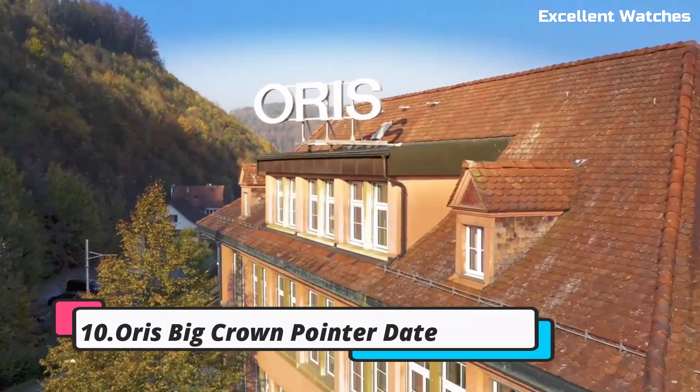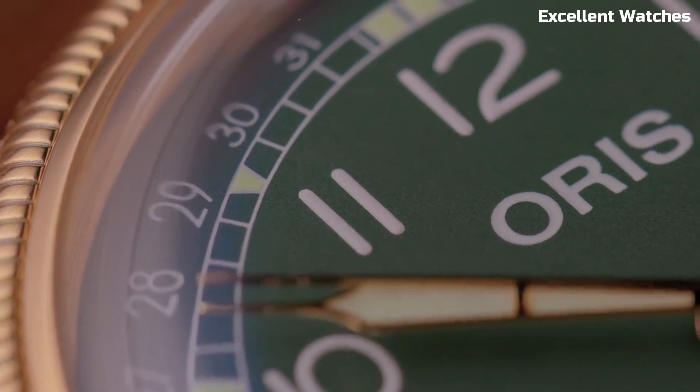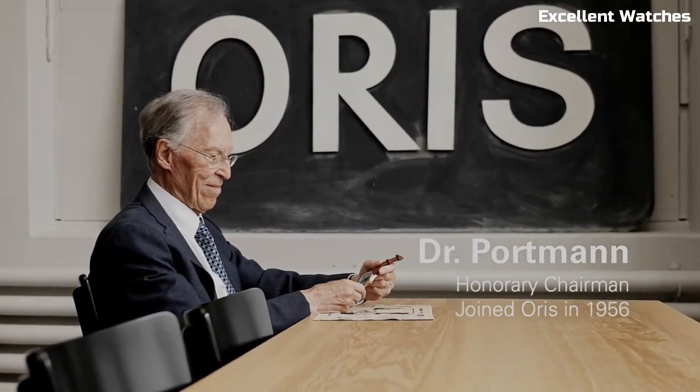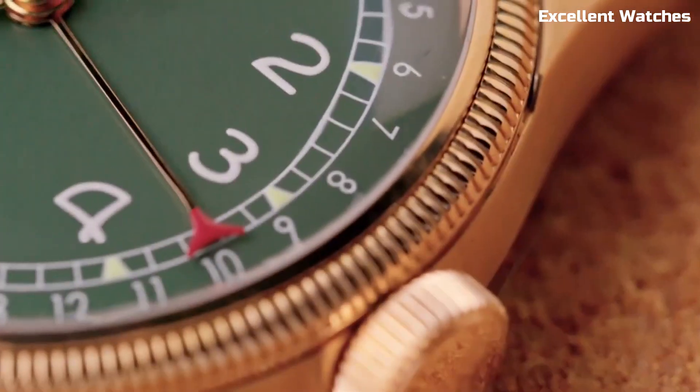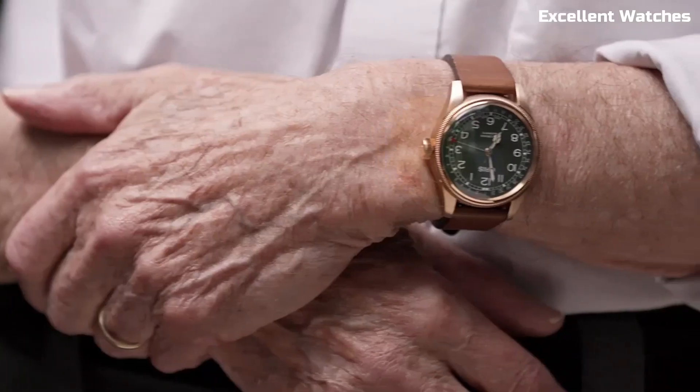Number 10: AORUS Big Crown Pointer Date. The AORUS Big Crown Pointer Date is a classic timepiece that pays homage to the brand's aviation heritage. With its polished stainless steel case and a distinctive oversized crown, it exudes a timeless and sophisticated charm.